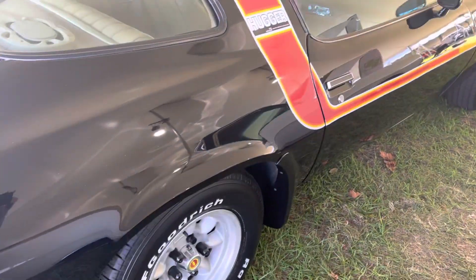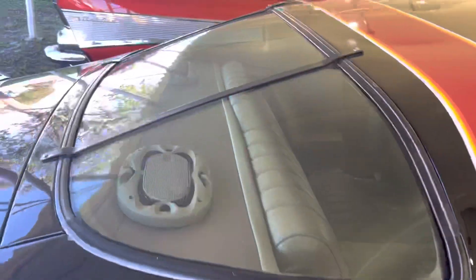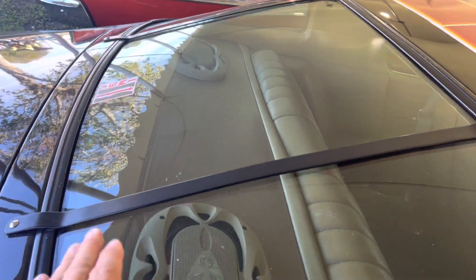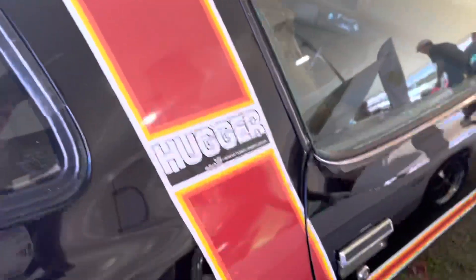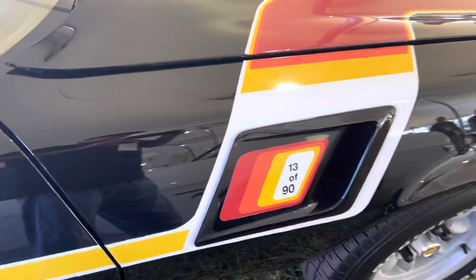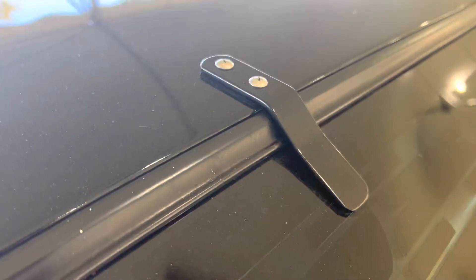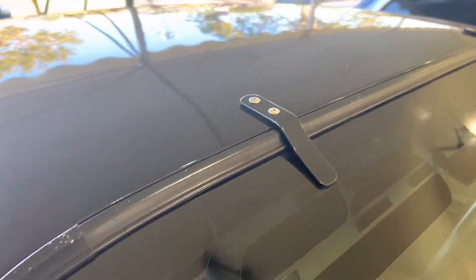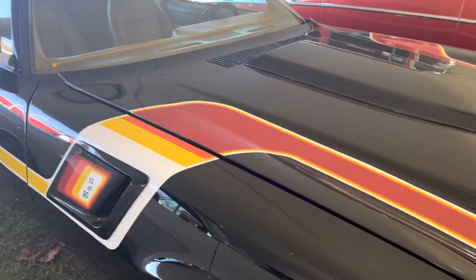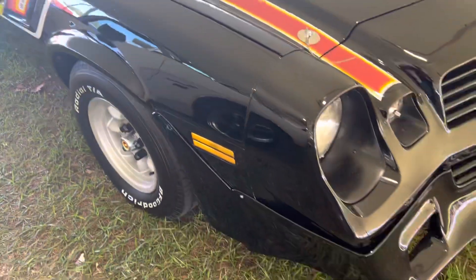I'll be anxious to see what this goes for. It's road race inspired. Number 13 of 90. It's got some epoxy that keeps the windshield in — I don't know what the reason is behind that, but Bill must have known what he was doing, because he's a genius.